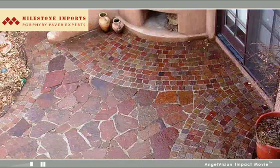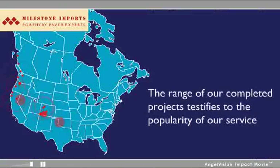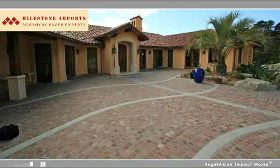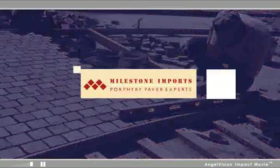And when you choose Milestone Imports, you'll receive the highest quality stone with unsurpassed service and quick delivery. In fact, the range of our completed projects testifies to the popularity of our service. When you're looking for a stone solution for today's paving needs, from a supplier with the service and reputation to make your project a success, choose Porphyry from Milestone Imports.